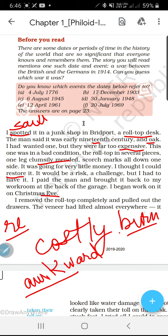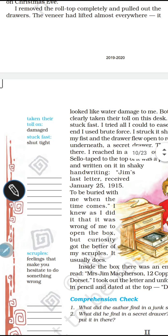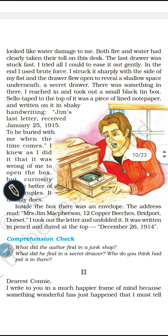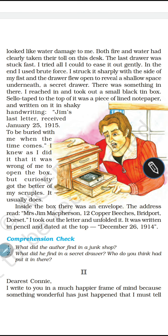The veneer had lifted almost everywhere — veneer kya hote hain? Veneer yani kharaab lakdi nahi, jo oopar ki lakdi hoti hai na, ek patli si parat hoti hai lakdi ke oopar — thin layer of superior kind, jisko hum mica bhi bolte hain, plywood bhi bolte hain. Toh woh nikal aaya tha. It looked like water damage to me — paani ki wajah se kharaab ho gaya tha. So both fire and water had clearly taken their toll on the desk — water ne aur aag ne dono ne hi usko poori tarah se barbaad kar diya tha.